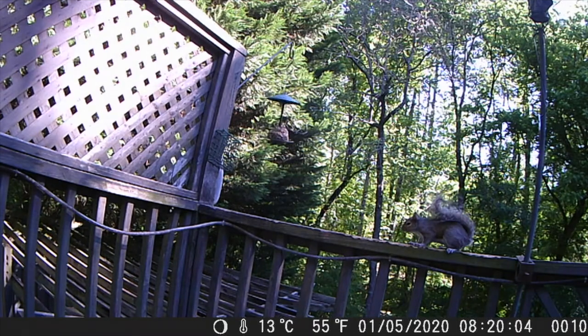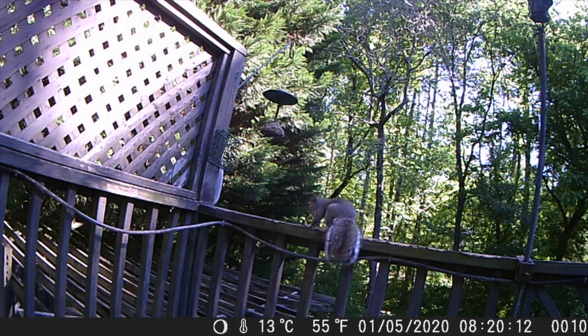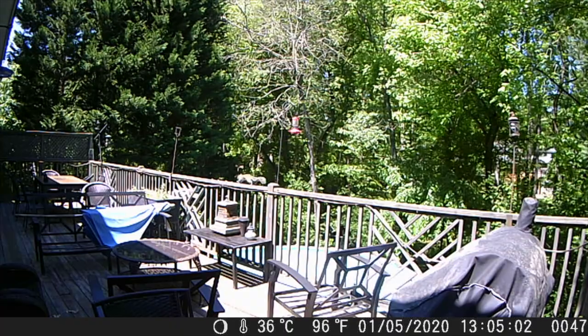They also have long tails which help give them balance when they're leaping through trees. Their tails are also good for communicating. When they twitch their tails they're telling other squirrels information. Usually the other squirrel is saying get away.